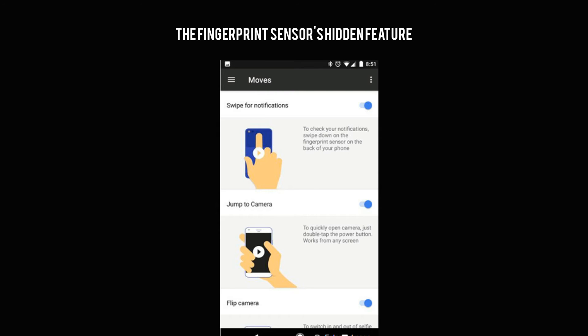The fingerprint sensor's hidden feature: you can use the fingerprint reader on the back of the phone as a touchpad, to pull down your notification shade with a quick swipe from any screen. The feature is turned off by default, but is easy to switch on. Open Settings, go to Moves, and enable 'Swipe for notifications.'